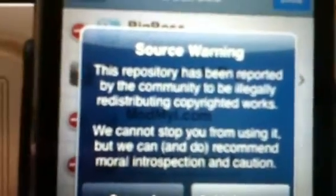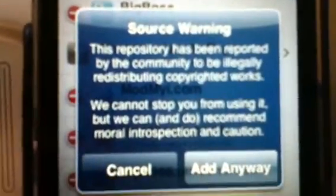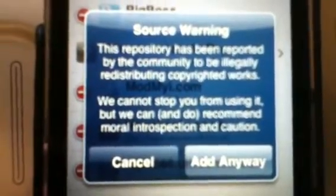Once you type in sinfuliphonerepo.com and click Add Source, it's going to be verifying the URL. Then it's going to say a source warning: 'This repository has been reported by the community to be illegally redistributing copyrighted works. We cannot stop you from using it, but we can and do recommend moral introspection and caution.'